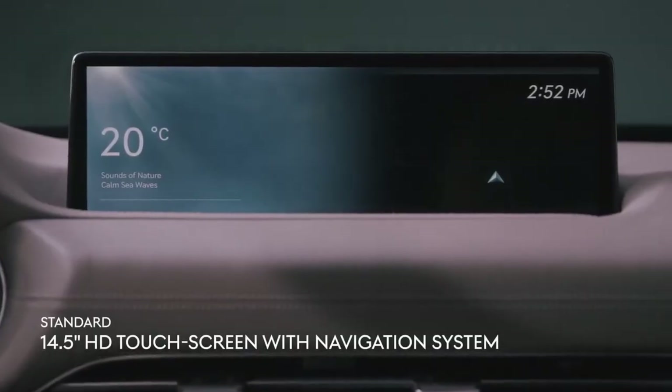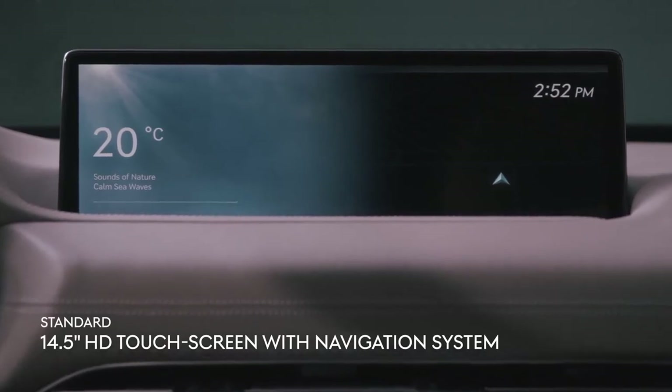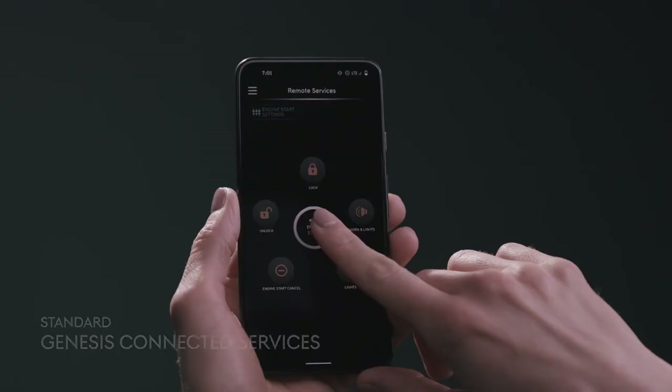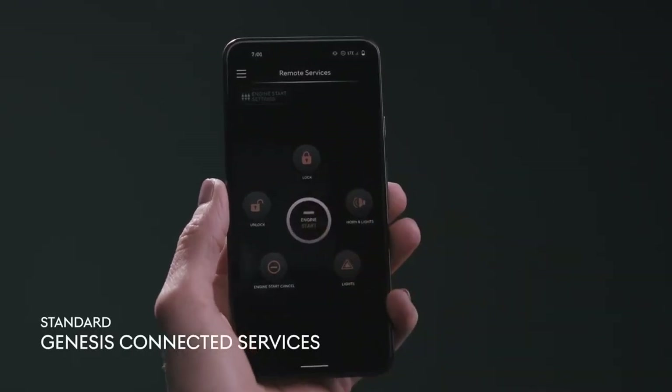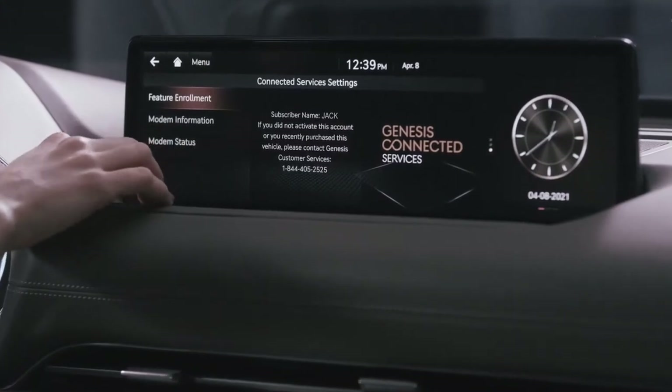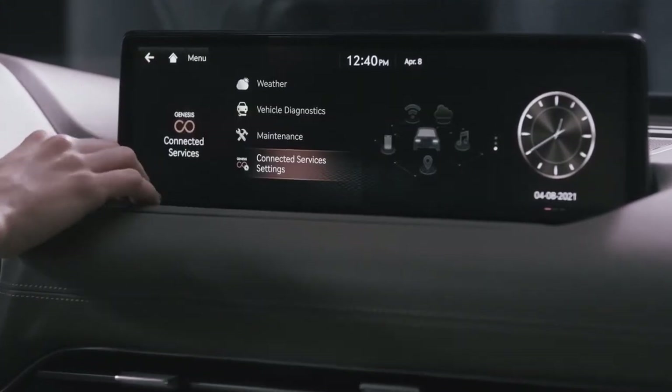Marvel at the 14.5-inch HD ultrawide touchscreen interface, unlike anything else in its class. A suite of Genesis-connected services, including remote start, health diagnostics, and automated maintenance reminders, keep you warm in the winters and informed year-round.